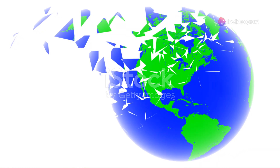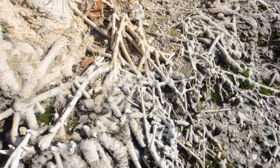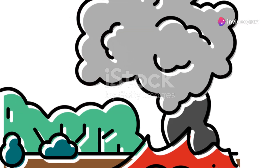As millions of years passed, Earth's surface continued to evolve. Volcanic activity, tectonic movements and erosion shaped the continents and ocean basins.